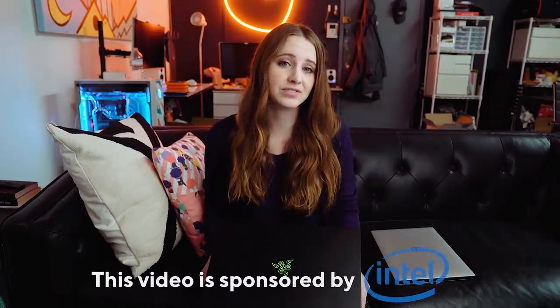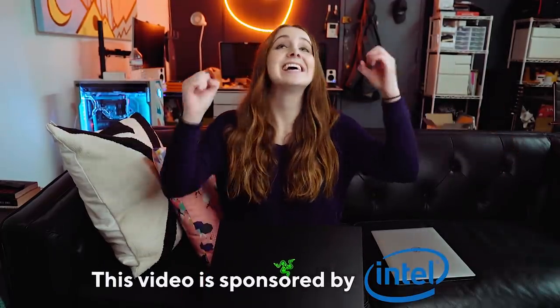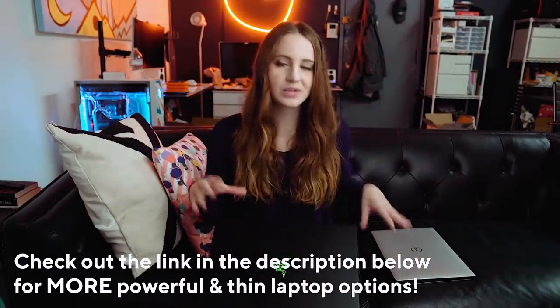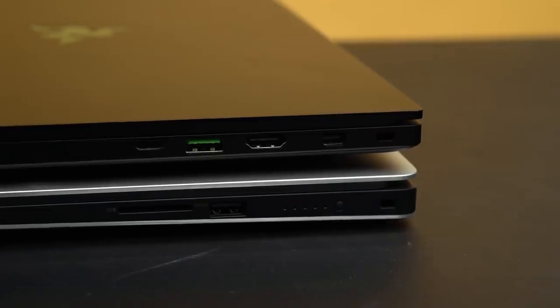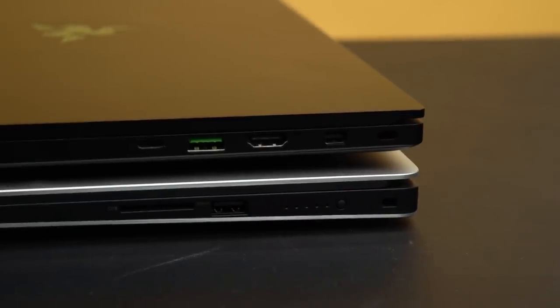Shout out to Intel for sponsoring this video — they've been along with me this entire journey. It wouldn't have been possible reviewing all of these laptops and going through the endless possibilities. I really think the modern day creator is always on the go, so having that premium mobility and a lot of power in a very thin case is a big deal.